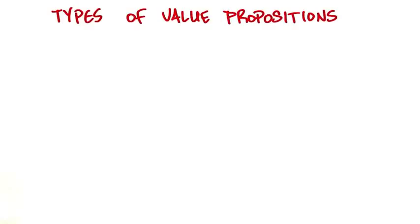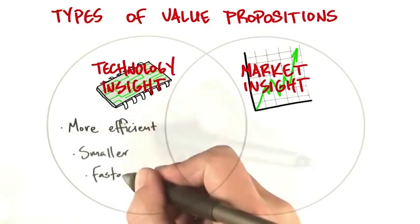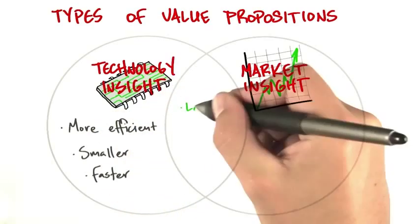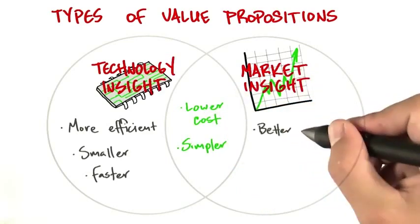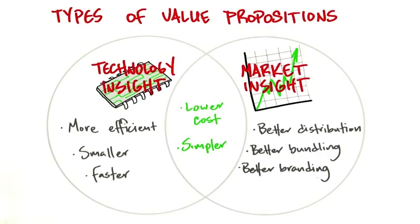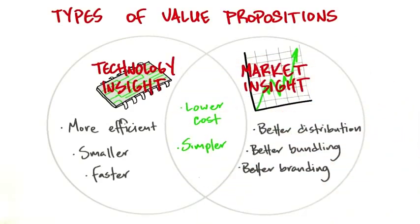There's another way to look at types of value propositions, kind of as a Venn diagram. What comes from technical insights is making things more efficient, smaller, faster, sometimes lower cost and simpler. What comes from market insights is distribution, bundling, and branding. But sometimes what you have is a sweet spot in the middle — a combination of technical and market insights that makes for a killer value proposition.